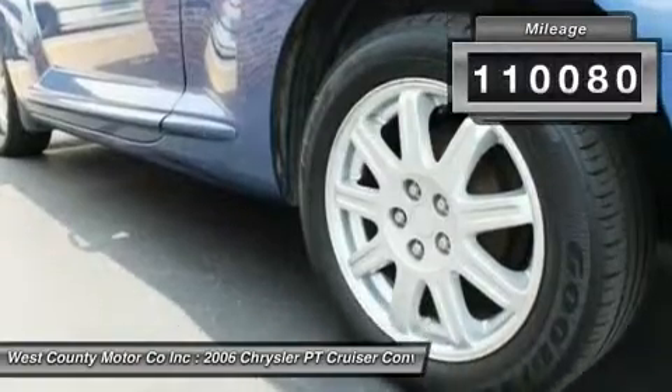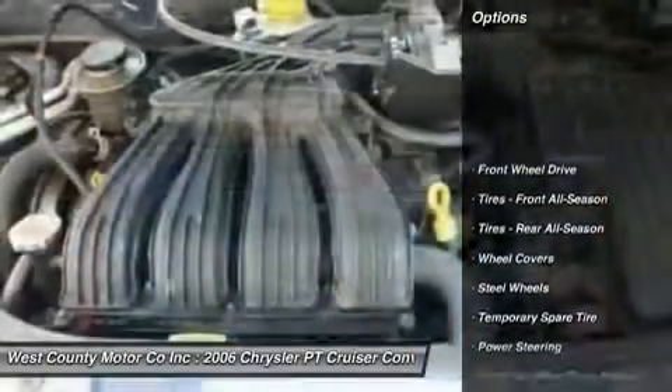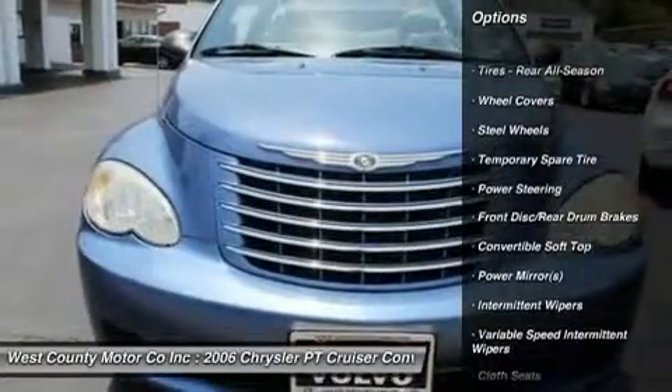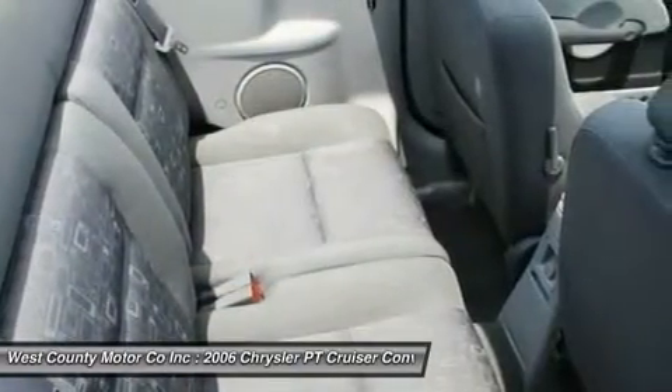Power for this FWD beauty comes from a 2.4L four-cylinder engine that is mated to an automatic transmission. This model's tall body boasts lots of room for people and cargo, and the rear seats fold down for even more space.